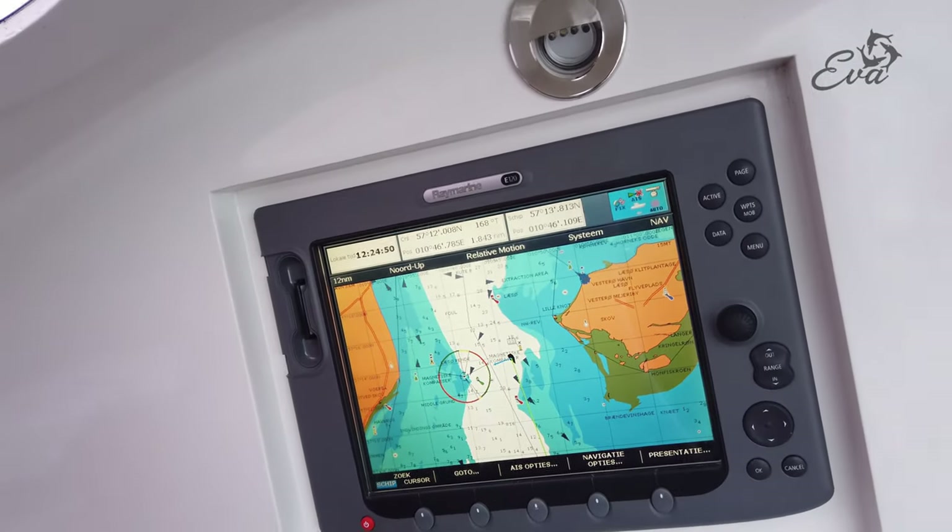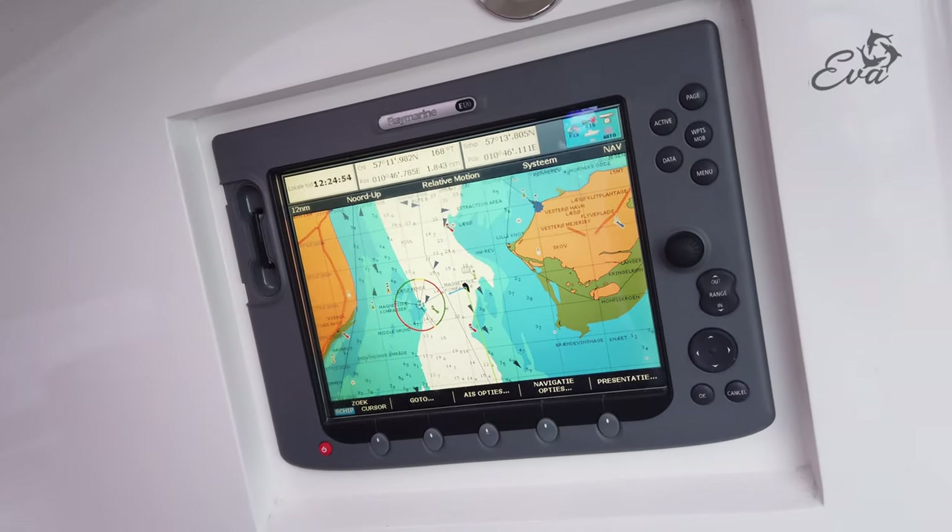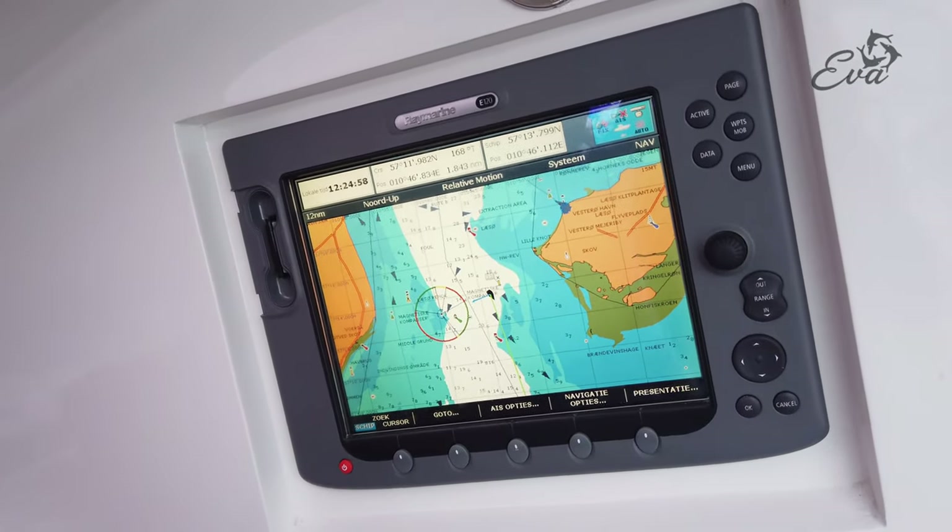We are on our way from Lesø to, I think, Grena. And that's not yet on the chart.